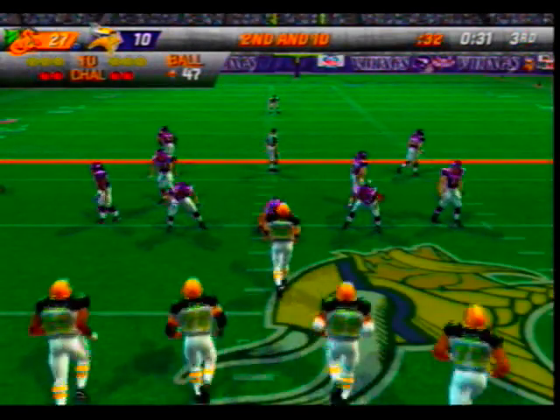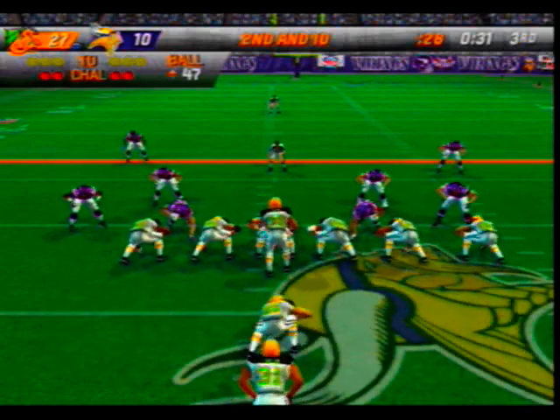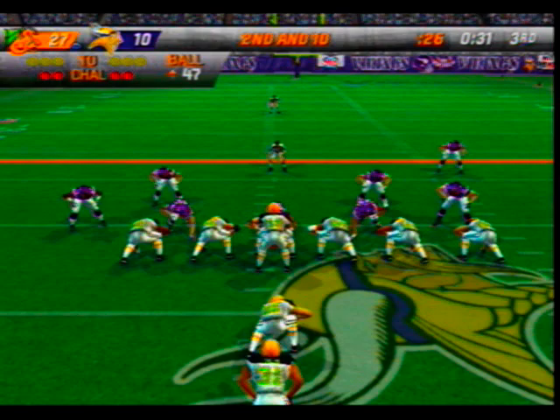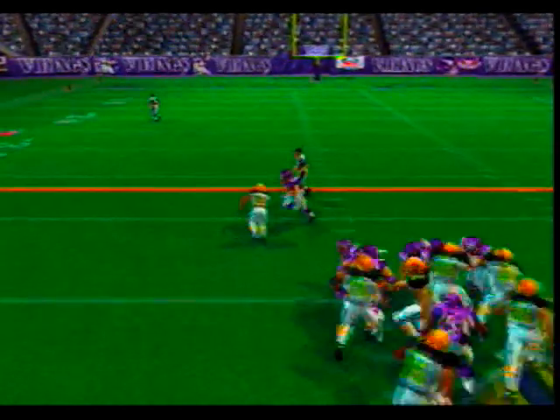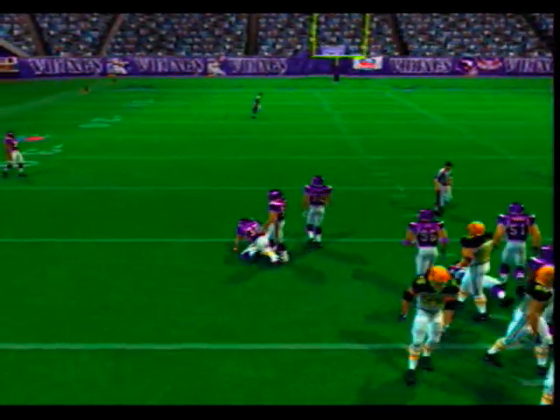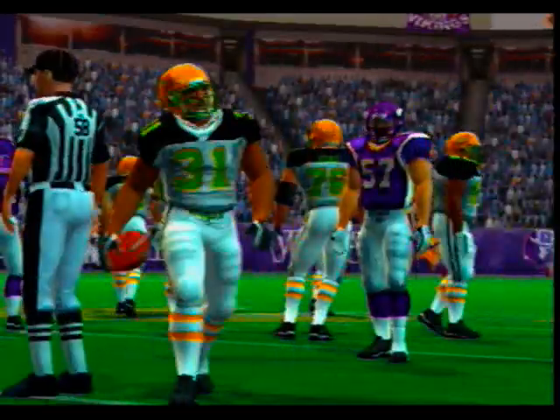Second and ten, ball on the 47-yard line. Number 31 in the backfield — they give it to the halfback. White comes up to make the play at the 40 — number 31 runs it through the middle again, about 6 yards.